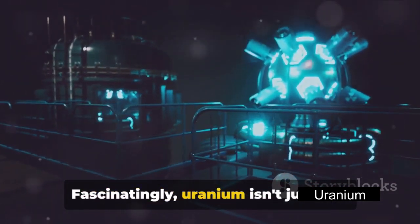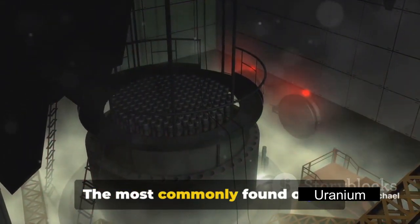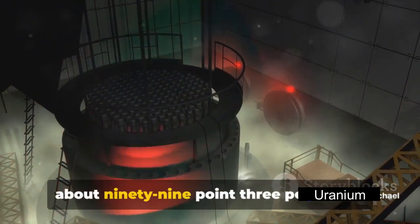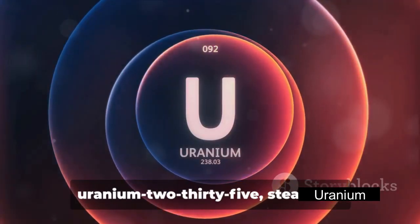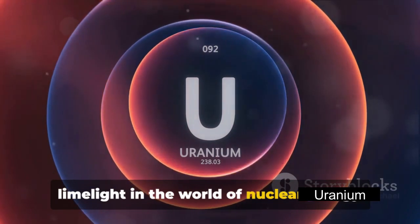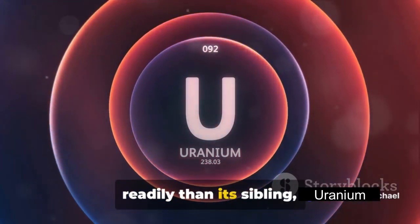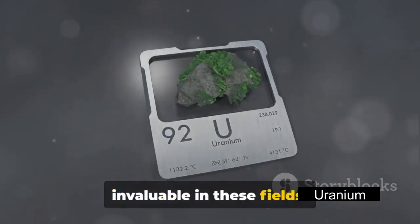Fascinatingly, uranium isn't just one thing — it has several isotopes. The most commonly found one is uranium-238, which makes up about 99.3% of natural uranium. However, another isotope, uranium-235, steals the limelight in the world of nuclear energy and weapons. It's ready to undergo fission more readily than its sibling uranium-238, making it invaluable in these fields.